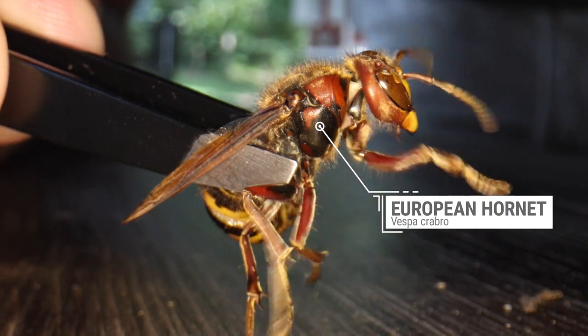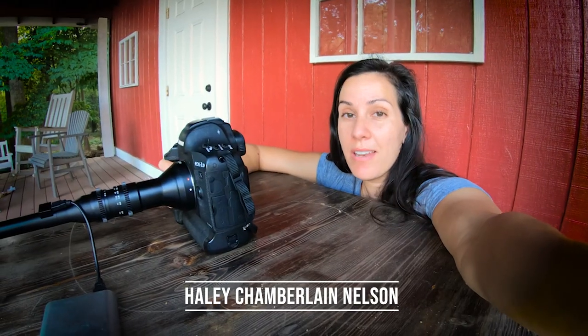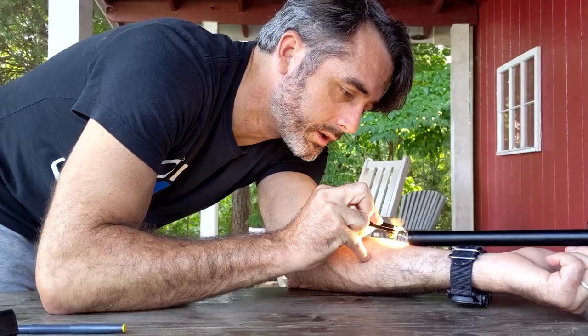About to film my husband stinging himself with a hornet, because that's got to be a good idea.